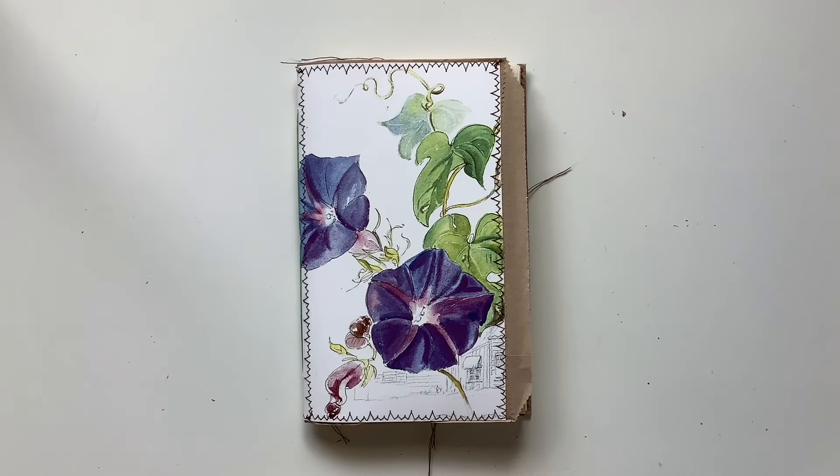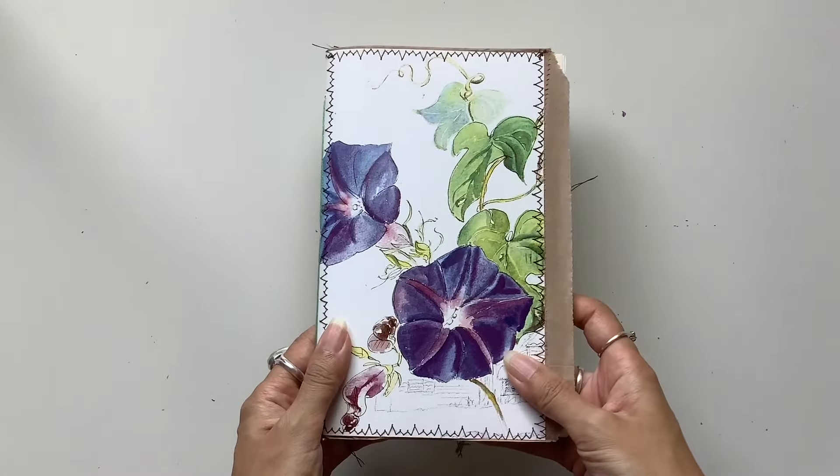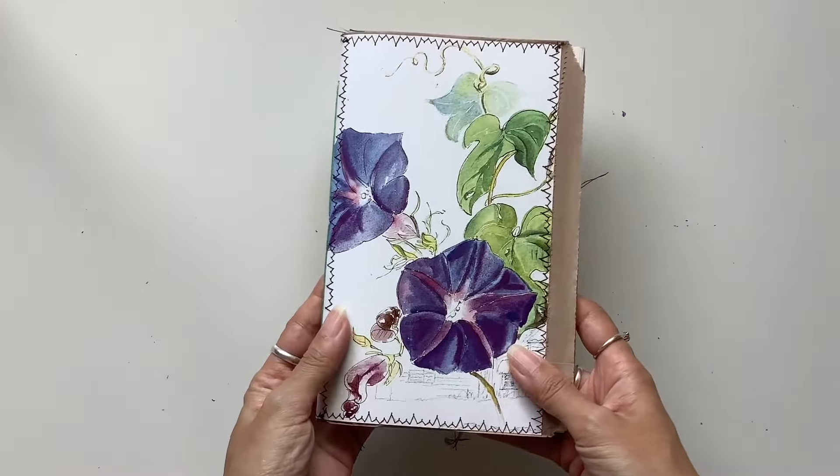Hi everyone, I'm JD from Miliband Journals and here is a beautiful journal that I loved making with this gorgeous blue floral image on the front.